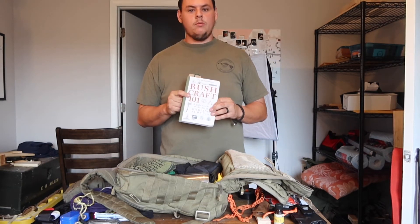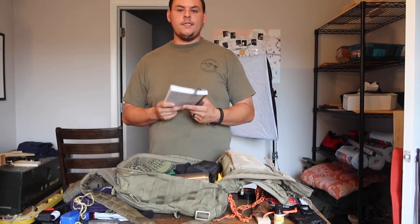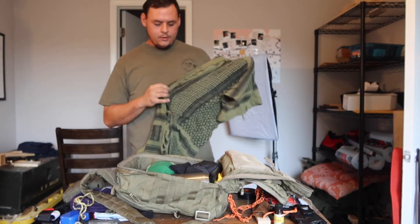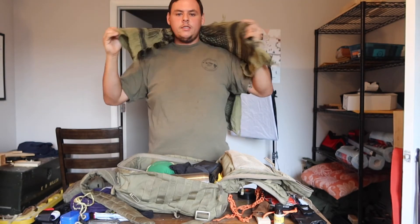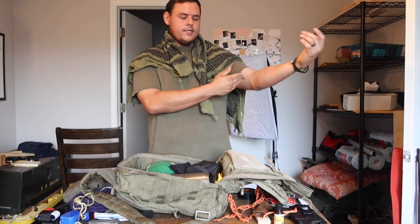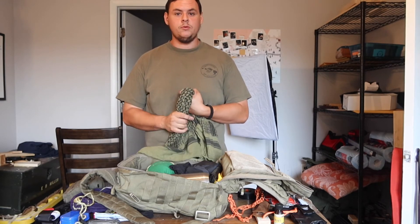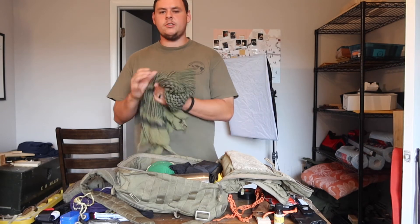Reading material: this is Bushcraft 101 by David Canterbury. Great book — a wealth of knowledge in it. He also has a Wilderness First Aid book as well, which is really awesome. Next is a shemag. I always have a couple of cotton bandanas on me anyway, but a shemag is just really nice to have. It's really good for filtering water, getting sun off you, wrapping around your neck if it gets cold — you lose a lot of heat through your carotid, femoral, and brachial arteries because they're closer to the skin. Thousands of uses: filtering water, headdress, bug net, dressing wounds. Shemags are not expensive.